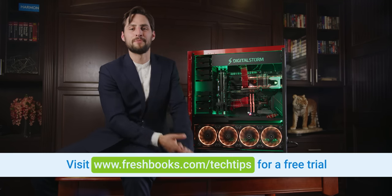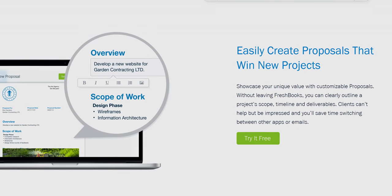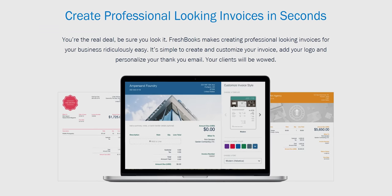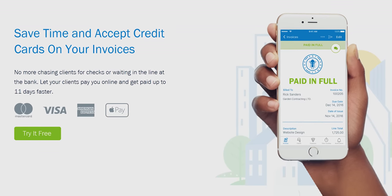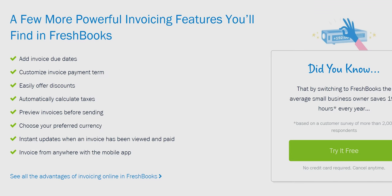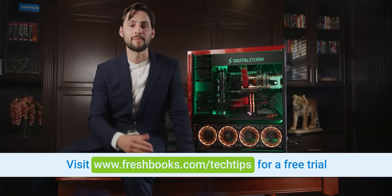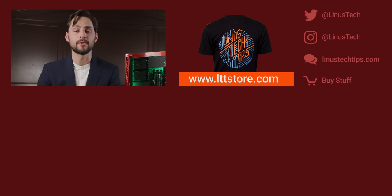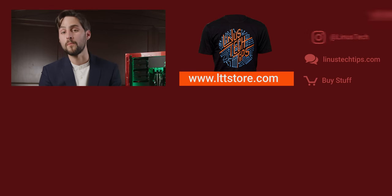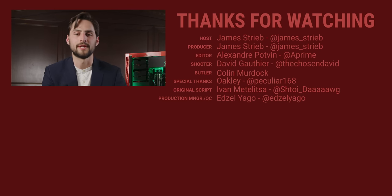Speaking of solving problems — FreshBooks! FreshBooks is the small business accounting software custom-built for how you want to work. It's the simple way to be more productive, organized, and to get paid quickly. You can create and send professional-looking invoices in less than 30 seconds, set up online payments with just a couple of clicks, and get paid up to four days faster. See when your client has seen your invoice and put an end to the guessing games. For your unrestricted 30-day free trial, go to freshbooks.com/techtips and enter Linus Tech Tips in the 'How Did You Hear About Us' section. Thanks for watching, guys — if you liked this video, hit that like button, get subscribed, check out the links below, and join our forum, because that's where the cool kids hang out. See you later!